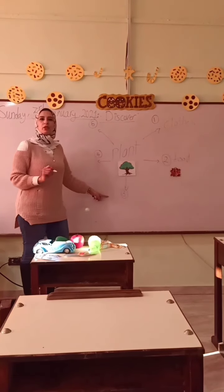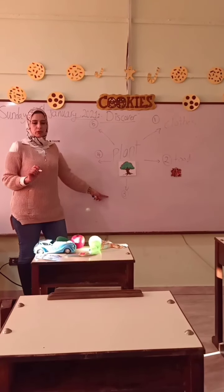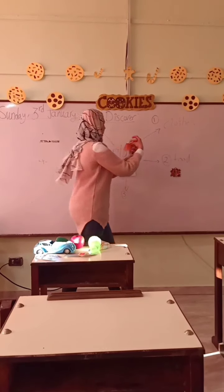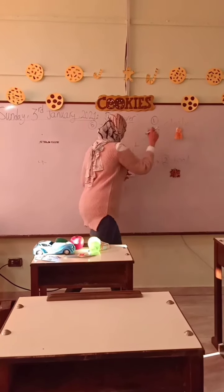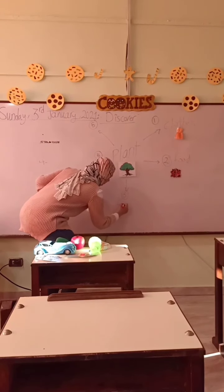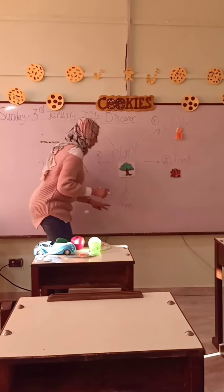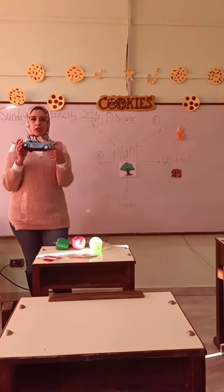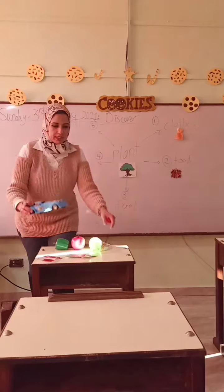Number three: fuel. Fuel is like food for cars. It helps cars to move and run.